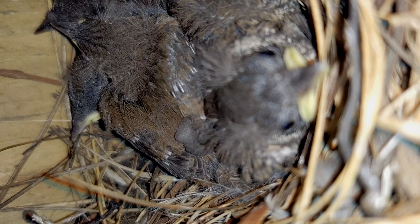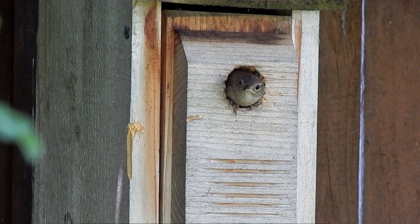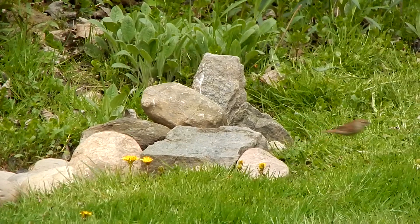The nestlings are now covered with feathers and they're growing very quickly. Look at this huge centipede! I watched these house wrens feed their young for days, and calculated they feed them every 2 minutes and 20 seconds.